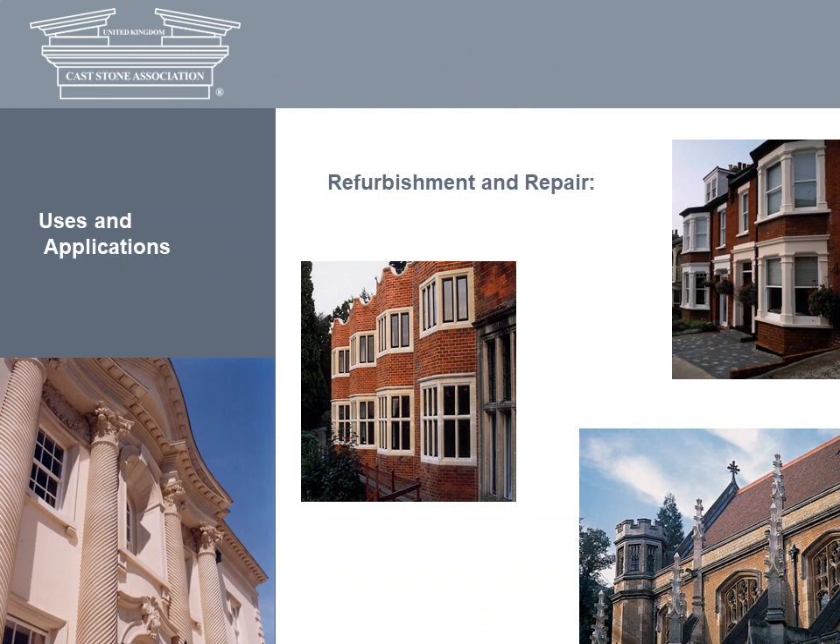Cast stone is regularly used for sensitive refurbishment and restoration projects, including the replacement or repair of natural stonework damaged by exposure or neglect. For the refurbishment of a Grade II listed building, cast stone elements were produced to match the existing stone type and details. On a brickwork extension, special bay windows with mullions were created to match existing stonework. For restoring another house, cast stone work was made to match the vernacular, and at one college chapel, ornate cast stone pinnacles were commissioned to replace decayed stonework.